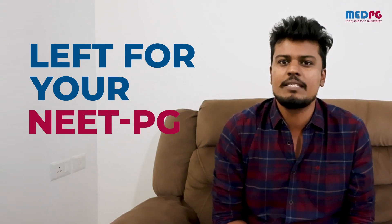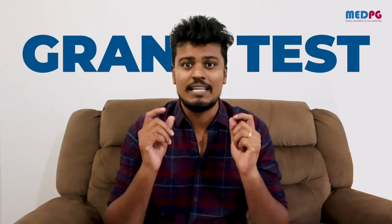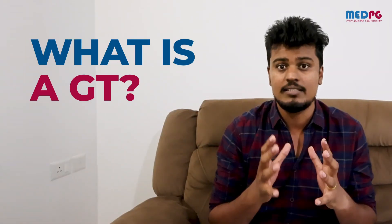Hi APG aspirants, I'm Dr. Benson Benjamin from APG. You have just 40 to 50 days left for your APG exam and I wanted to stress some of the things you should never do in this period of time. Today's video is about Grantest — what is Grantest and how you can use it?